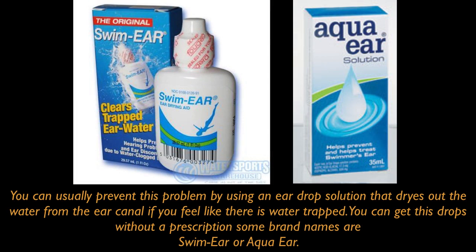You can usually prevent this problem by using an eardrop solution that dries out the water from the ear canal if you feel like there is water trapped. You can get these drops without a prescription. Some of the brand names are Swim Ear or Aqua Ear.